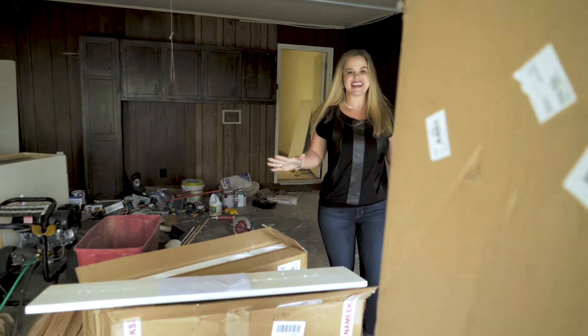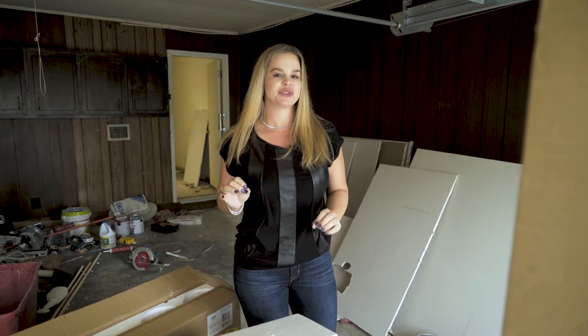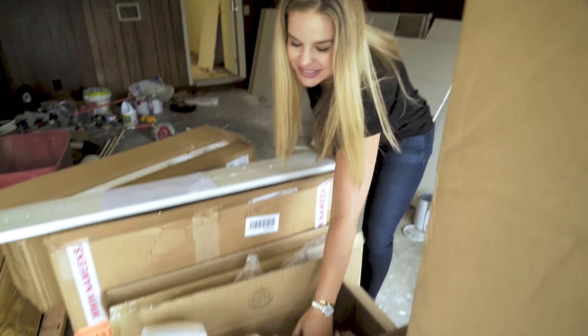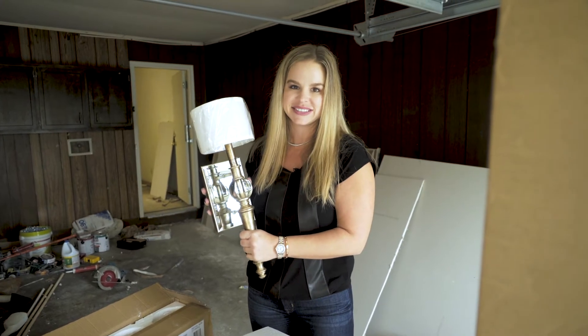The lights are here — this is super exciting. We have gone a little edgy here, going a little more on trend with a little bit of the gold features. Yes, I said it — gold. For instance, this is the sconce that's going to go in the powder room, the room that everybody in the house goes in. Everybody's going to love this.